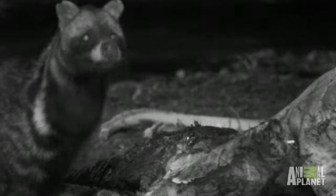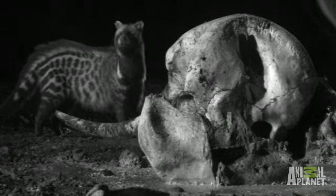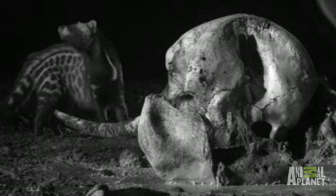Civets are a member of the vivaridae family, which is the largest group of carnivores. It looks like a cat because it's got the little ears and the whiskers, and the spotted coat, so it's often mistaken to be a cat. But in fact, it is actually more closely related to the mongoose family.